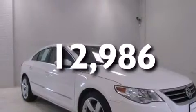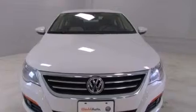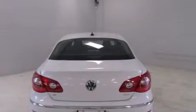With an EPA estimated rating of 31 miles per gallon on the highway, more money will stay in your pocket rather than pour into the fuel tank.